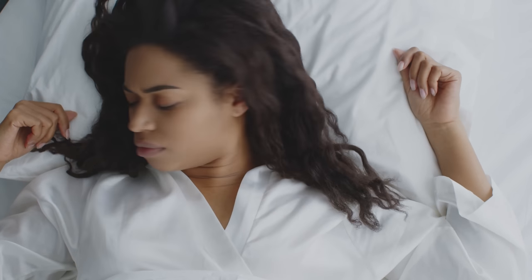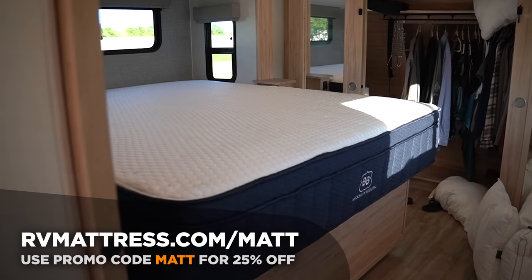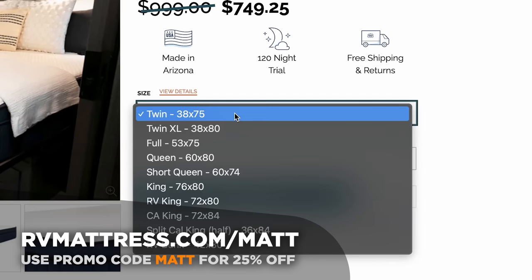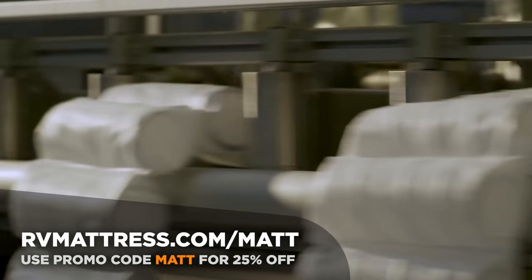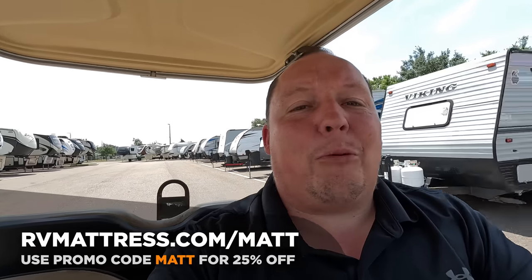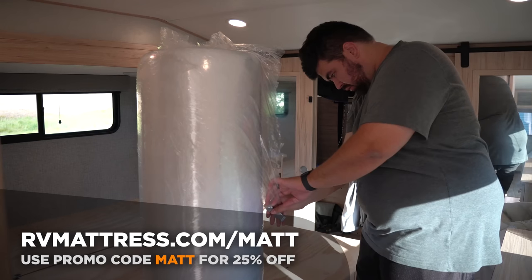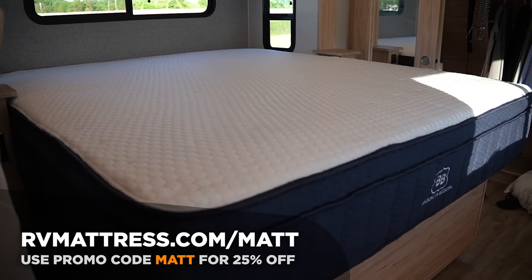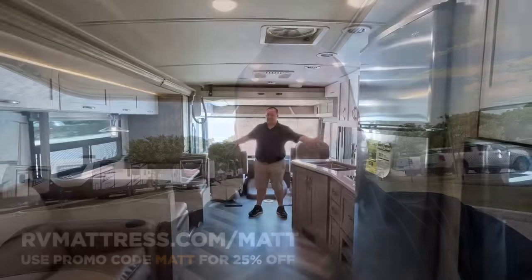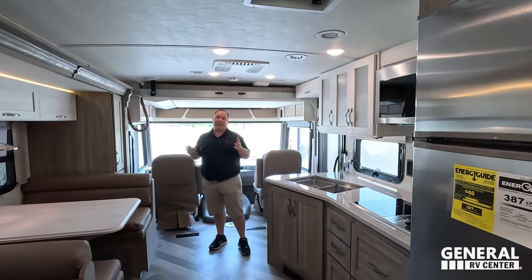Let's give a big shout out to the sponsor of this episode. Spring is here and it's time to get back to the great outdoors, but don't let a bad night's sleep ruin your camping trip. Our friends at RVMatches.com have a wide selection of mattresses designed specifically for RVers — made 100% in the USA using the highest quality materials, with free shipping. Use promo code MATT for 25% off your purchase via the link in the YouTube description below.